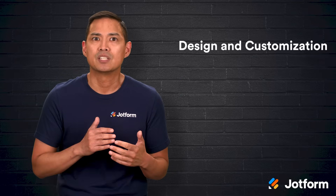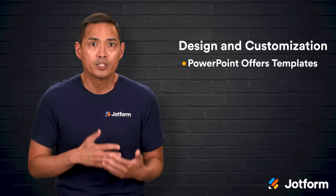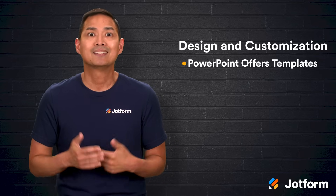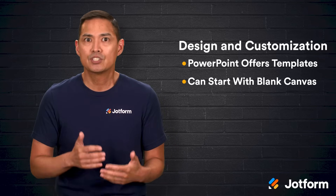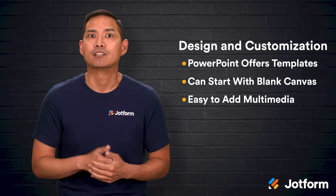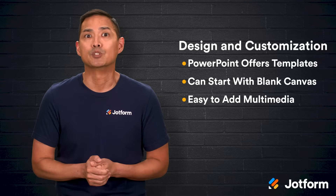Design and customization is another area where the differences stand out. PowerPoint offers an impressive collection of professionally designed templates that you can fully customize. You can also start from a blank canvas and create a completely original layout that matches your organization's branding. It's easy to add multimedia like videos, animations, images, and even background music, giving you plenty of ways to make your presentation stand out.